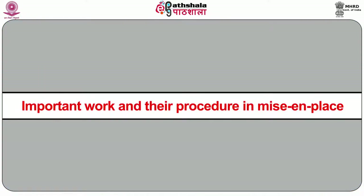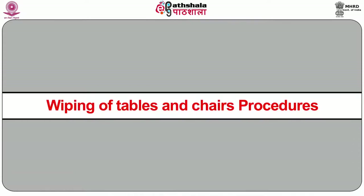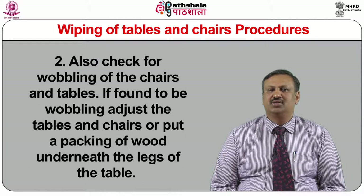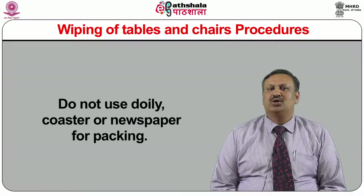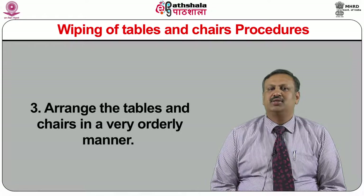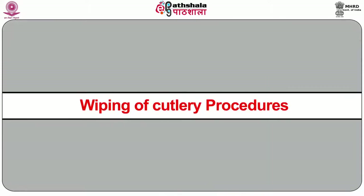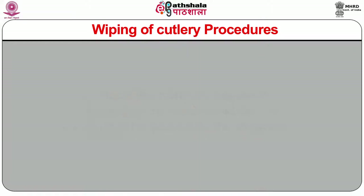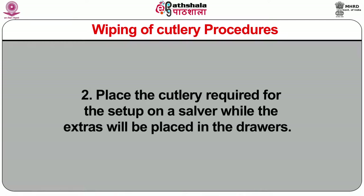Important work and their procedure in mise-en-place: wiping of tables and chairs — while doing so, check for protrusion of nails, watermarks, and stains; also check for wobbling of chairs and tables. If found to be wobbling, adjust the tables and chairs or put packing of wood underneath the legs. Do not use doilies, coasters, or newspaper for packing. Arrange the tables and chairs in a very orderly manner. Procedure for wiping cutlery: collect the entire cutlery from the back area and bring them to the sideboard. Place the cutlery required for the setup on a salver while extras will be placed in the drawers.